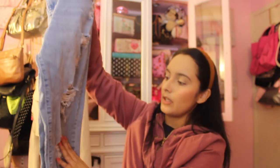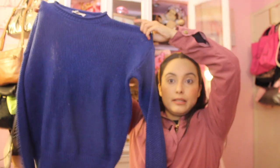These Levi's are 721 high rise skinny, size 30. I do like to have Levi's in my shop — you just can't go wrong with Levi's, such high quality. Just very good condition. I do like this lighter wash jean — it does have some distressed look to it, I like that a lot.